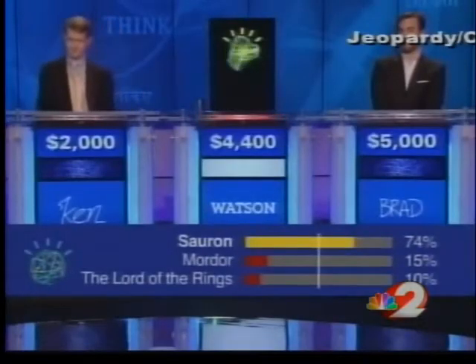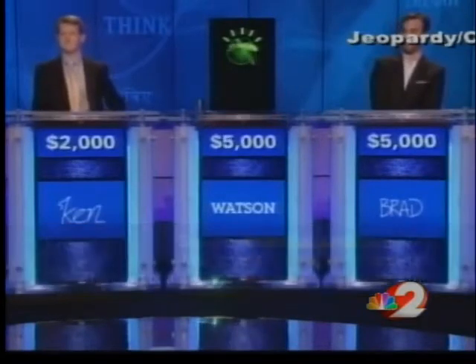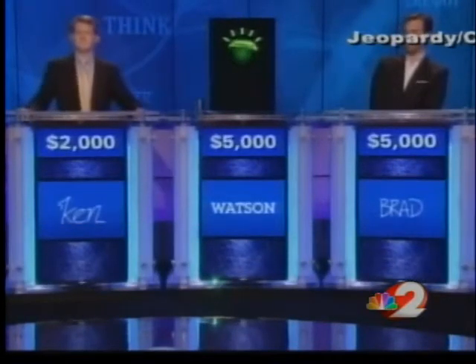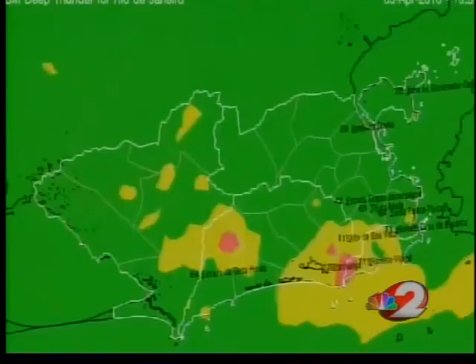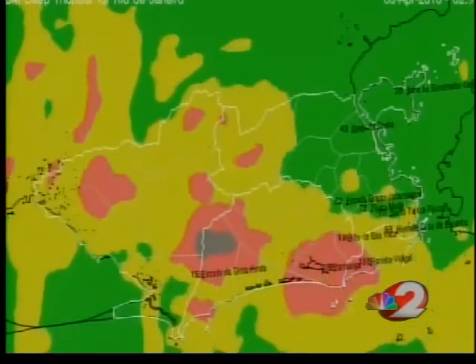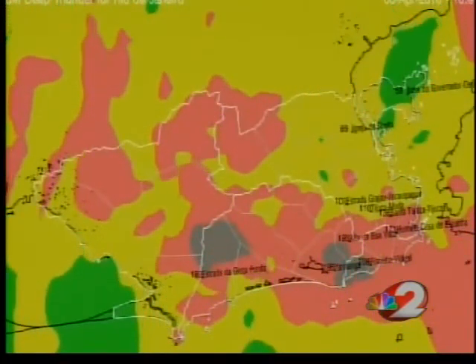Watson marveled us with his quick and correct responses on Jeopardy, and now Watson's technology is helping forecast the weather. IBM, who provided two news with an interview and video, has developed and is implementing a weather forecast system called Deep Thunder.